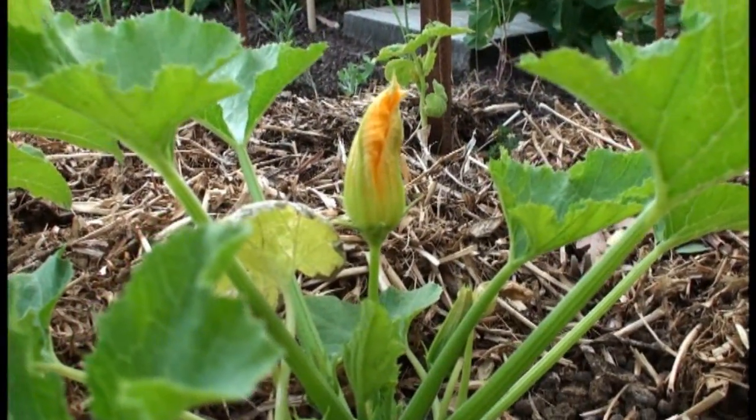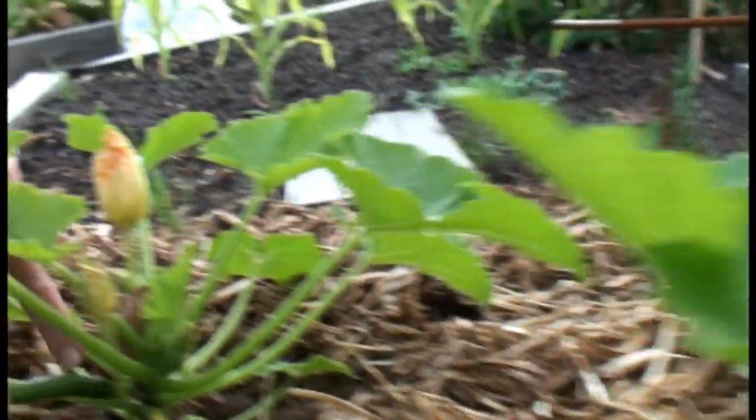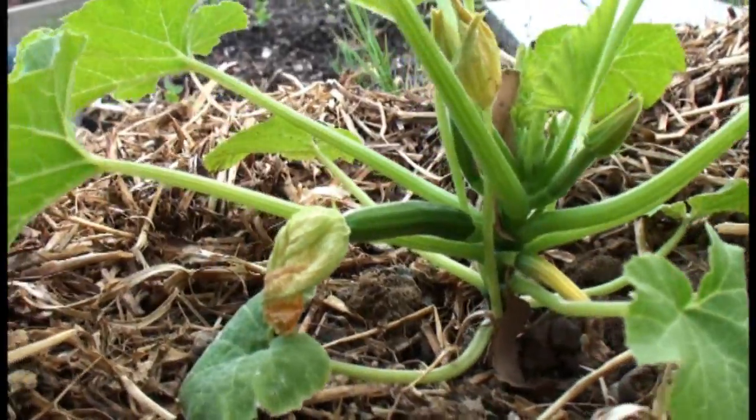Zucchini plants. Oh! And you can see the zucchini. Here's one starting to grow. One down there. Wow, I didn't know the zucchini grew there.